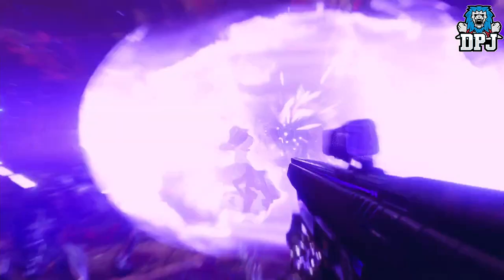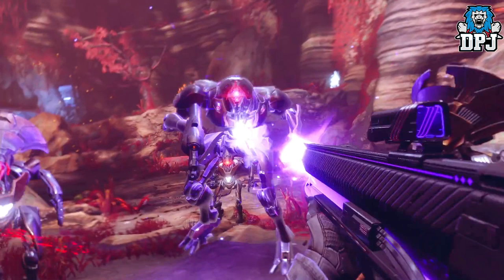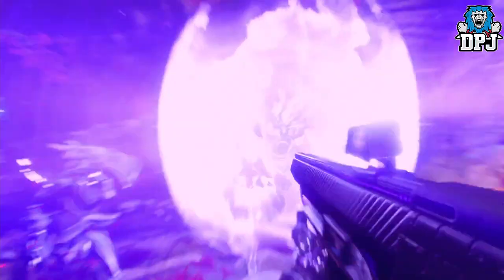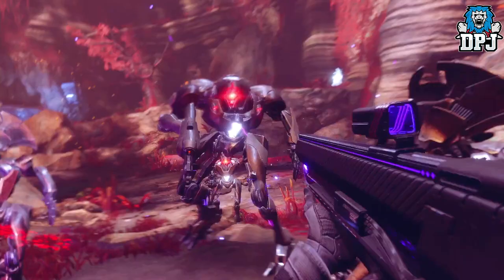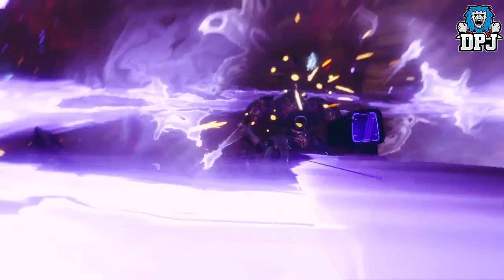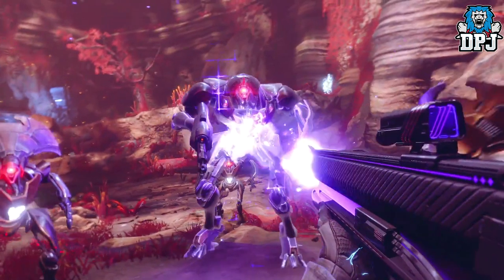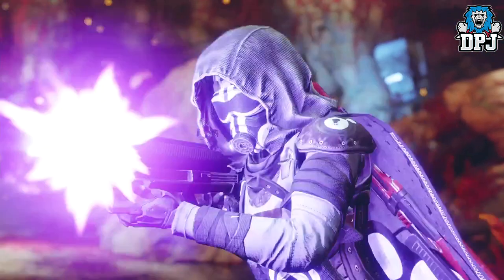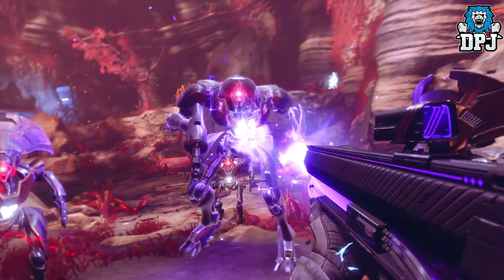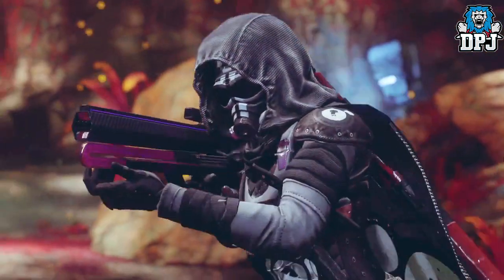Notice what that Hunter is holding — what is that? I speculated it could be a fusion rifle, a linear fusion, or even a sniper, but on closer inspection it looks to be firing in a burst shot — so could it be a pulse? Whatever it is, it sits in the energy slot. We see it obliterate a few Vex enemies, though that explosion is part of elemental burn matching, not the weapon itself — like taking out void-shielded enemies with a void fusion.